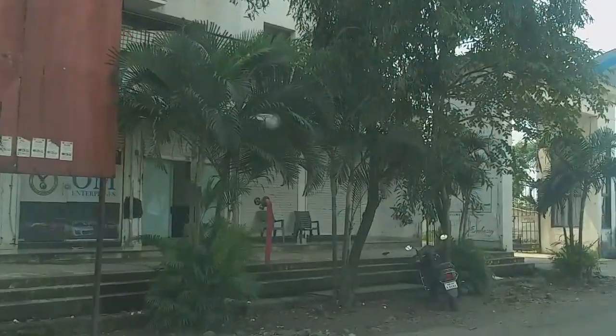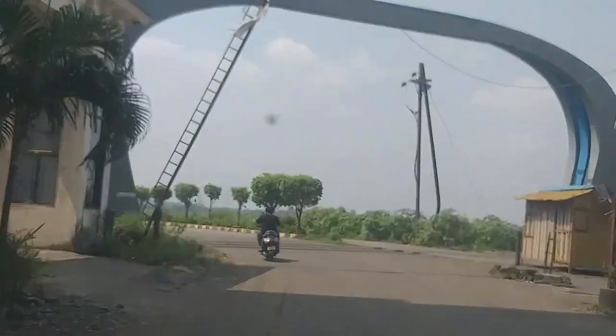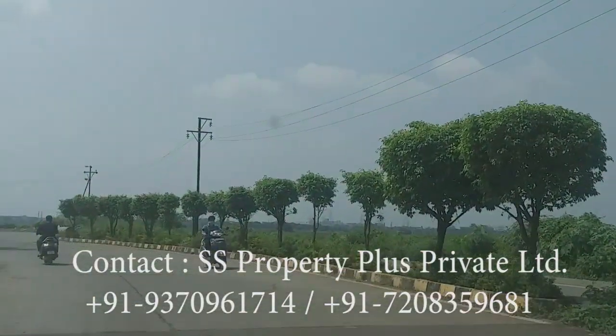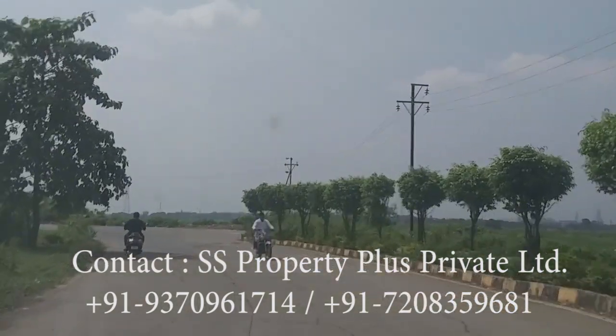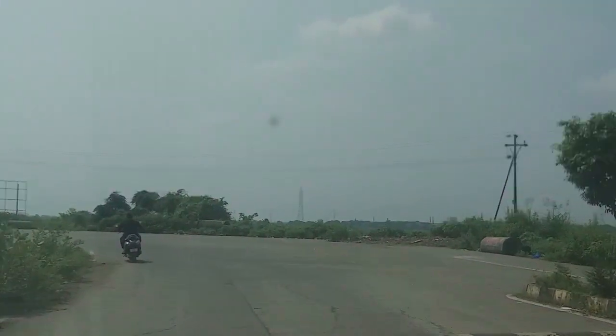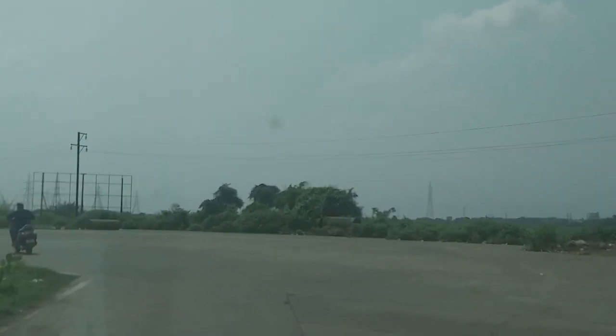You have to take a right from here to enter Yashwan Smart City, and this is the Grand Gate of Yashwan Smart City. It is a very peaceful location — as you can see, the roads are very big and very wide.